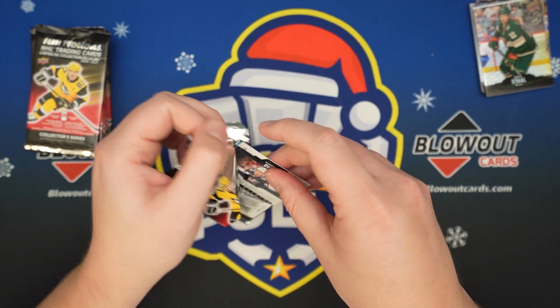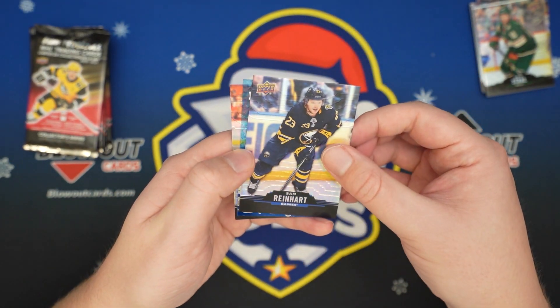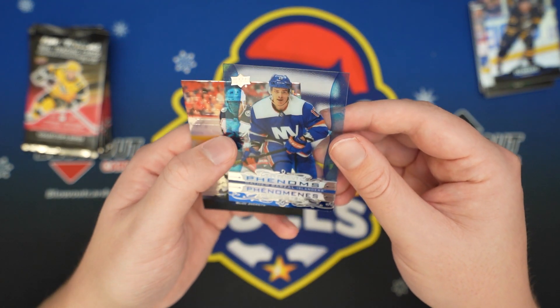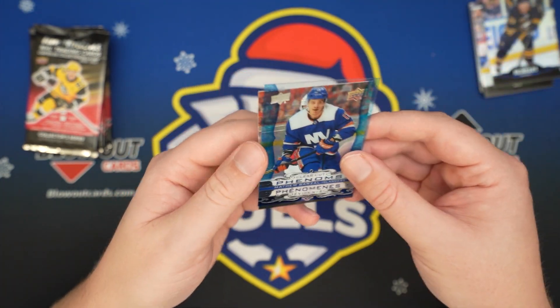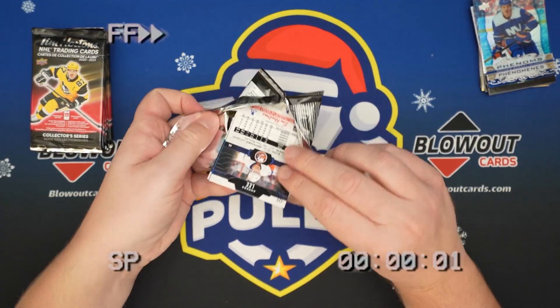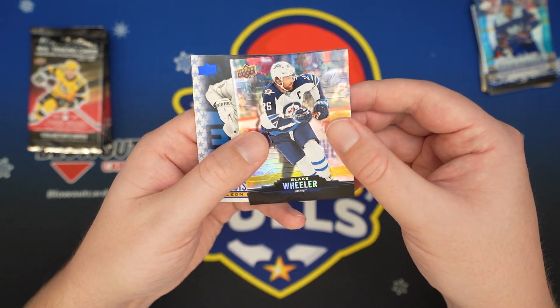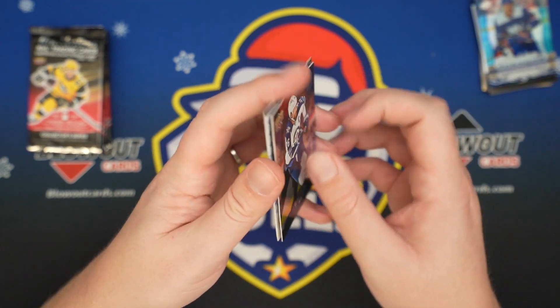Quinn Hughes — hug me forever! Sam Reinhart. Oh, we got a clear — Clear-cut Phenoms, Matthew Barzal, for the Islanders. And Pierre-Luc Dubois. Got a Blake Wheeler. Leon Draisaitl Standouts. And an Anders Lee.